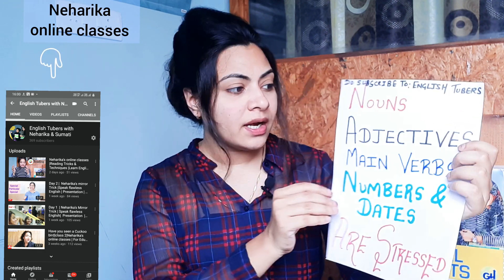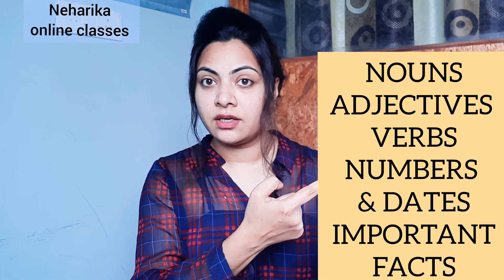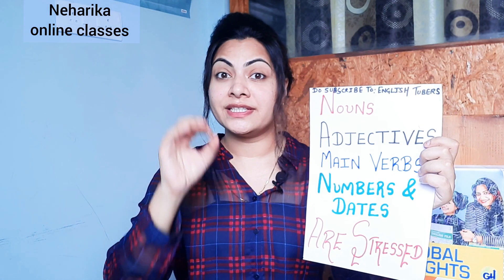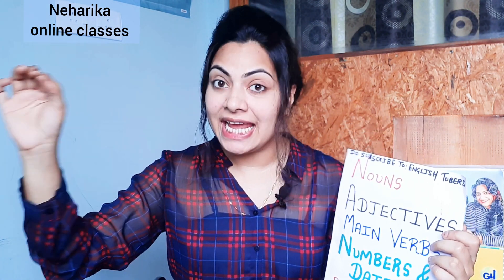Wherever nouns are coming in reading, wherever main verbs and adjectives are coming in reading, you stress them. Numbers and dates are very, very important — you have to stress on numbers. For example, my date of birth is 22nd January 1988 — I have to be very, very clear with numbers.